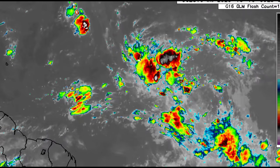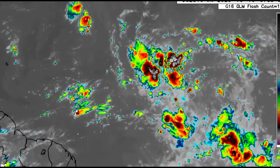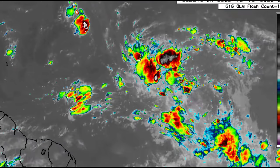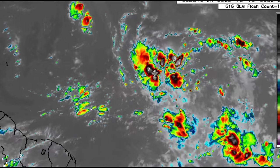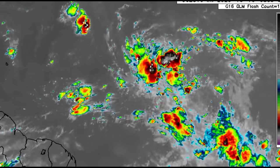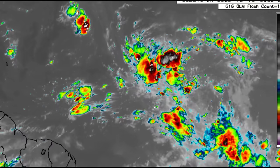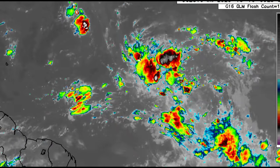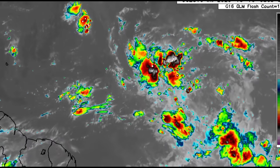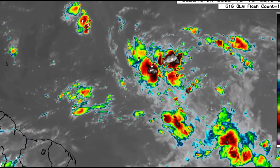I'm not expecting the system to be quickly developing. I think we'll see more of a scenario of it making a very close approach to the Caribbean — not necessarily as something very strong. But even with all that shower and thunderstorm activity, it takes less than a tropical storm or tropical depression to bring dangerous conditions. This system has the potential to unleash a lot of heavy rainfall, which may trigger flooding and mudslides — that is the main concern, not wind.